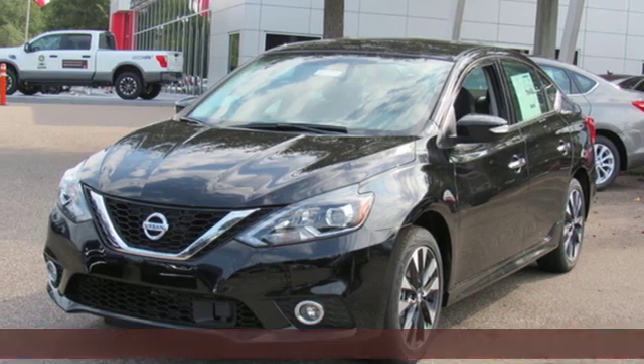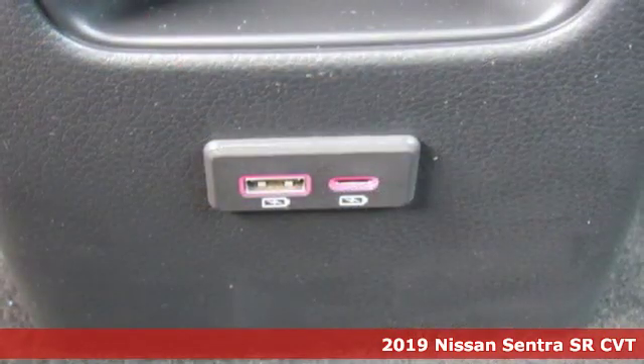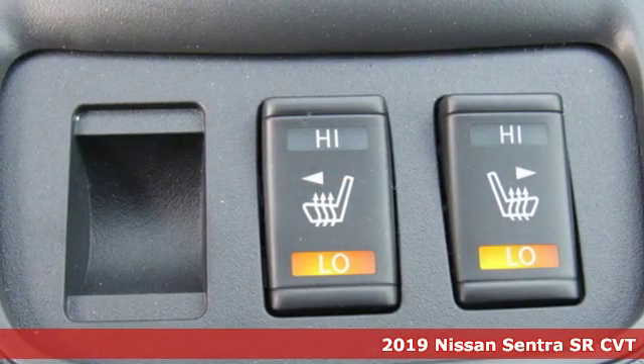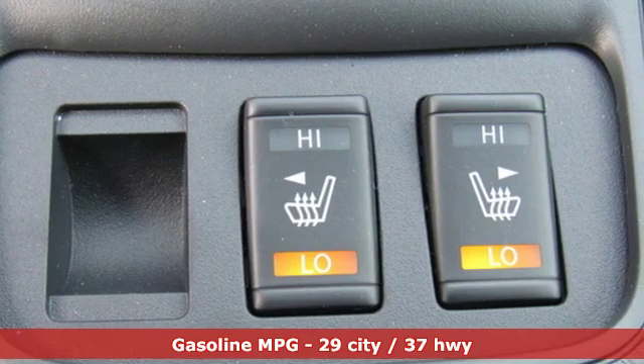Here's a new 2019 Nissan Sentra. Who says your commuter car has to be a commuter car? Upgrade your drive with this Sentra. Plus, it offers an exciting list of features.